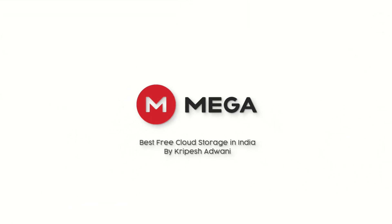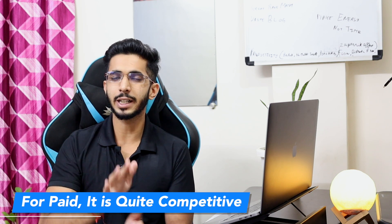Number 1 in our list is Mega.nz. Mega.nz is a popular cloud storage option. When I talk about paid plans, it is very competitive, but when I talk about free plans, it is very good.